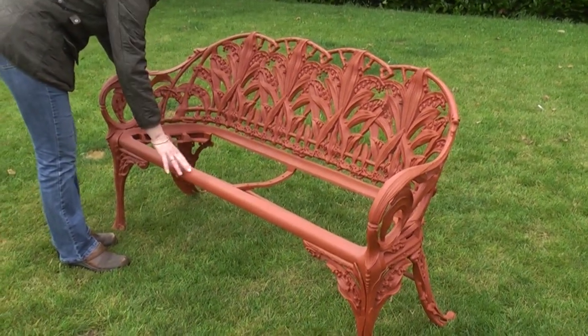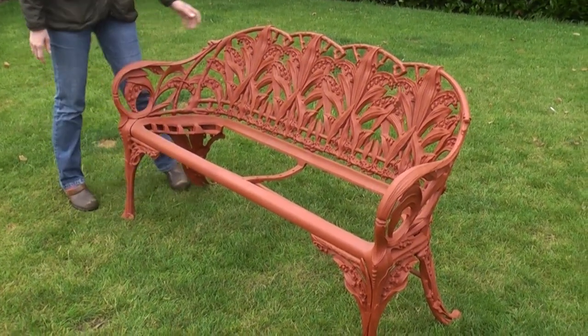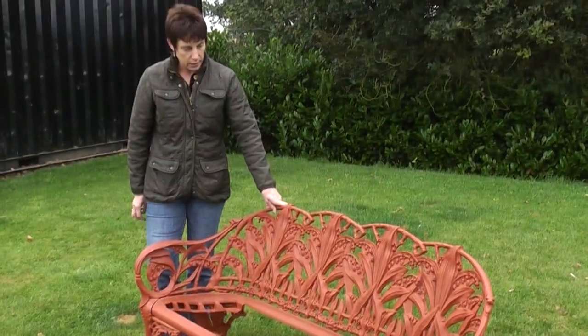You've got a really good, useful size — a nice three seater. Really, really nice. Thank you very much.